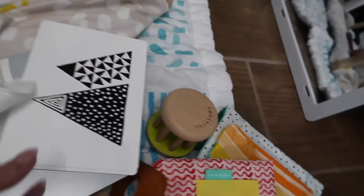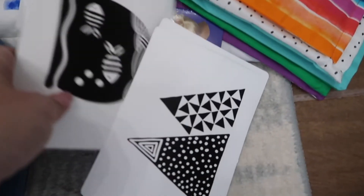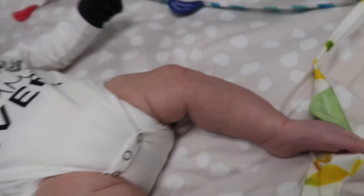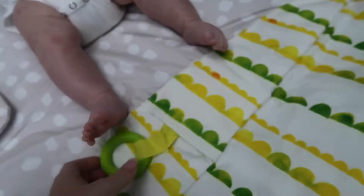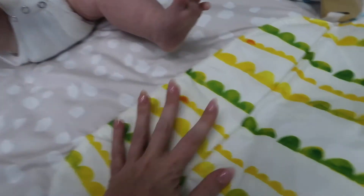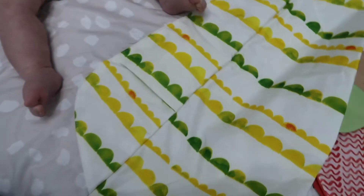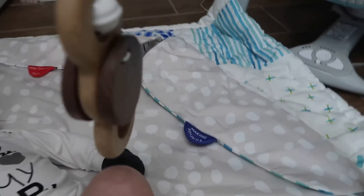Each one of these pads says something and has a surprise underneath it. This one is 'learn to focus' — I have mirrors here and you can change it to any of these photos that you think he or she would be more interested in. This one says 'hiding and finding' — let's open it. It has this toy that you can hide inside, and he's got to find it. Boop! There you go, you found it!